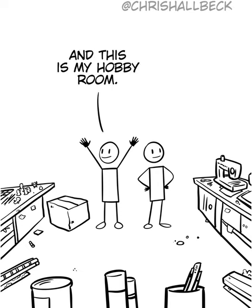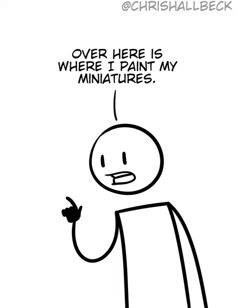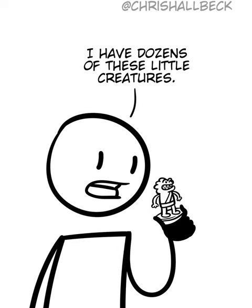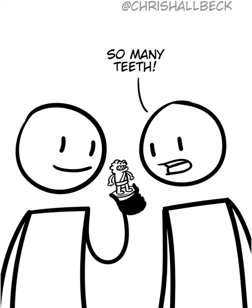And this is my hobby room. Wow, look at all this stuff. Over here is where I paint my miniatures. I have dozens of these little creatures. I haven't quite decided on a color palette for them yet. So many teeth.